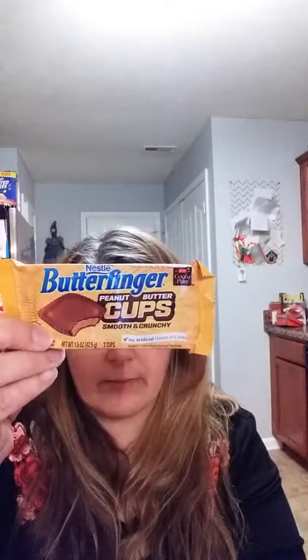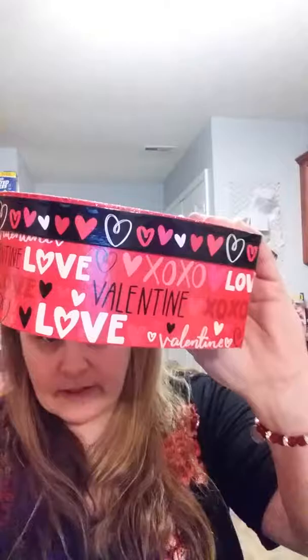Before I went on Weight Watchers — which has been almost two weeks — I got this Butterfinger peanut butter cups. I don't know if I can eat this now, but if not I'll give it to my husband. The next thing I got was this little heart box — 'Happy Valentine's Day, Love XOXO Valentine' — and this is for my daughter. I'm gonna put candy and whatever else I can find in there.